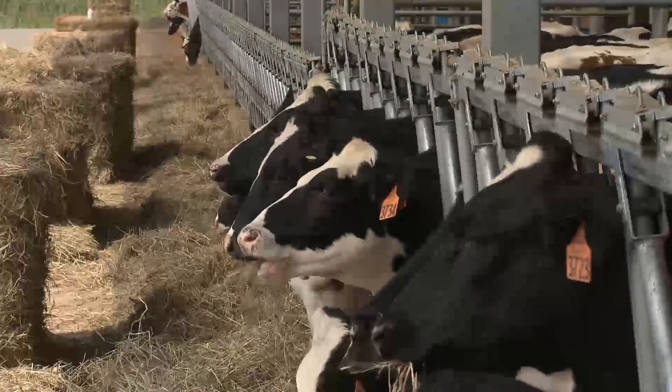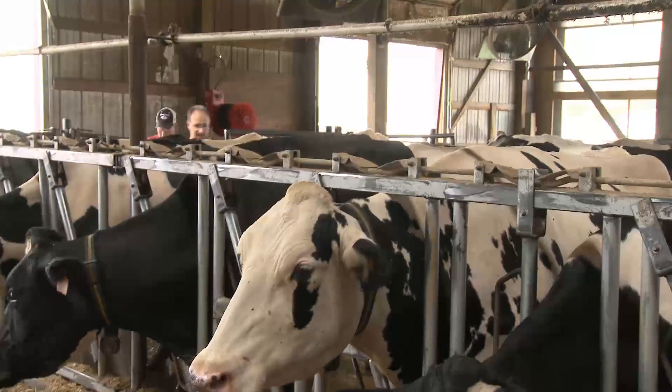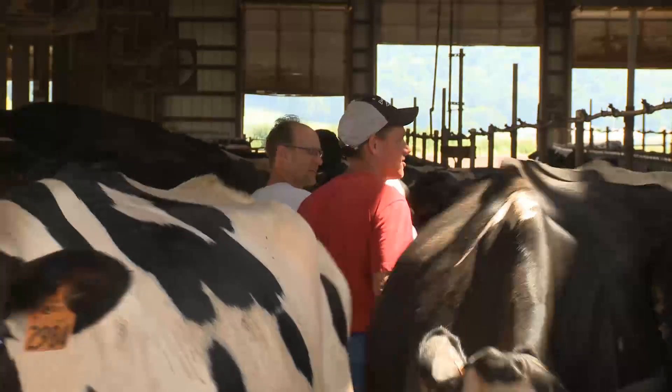We started genomic testing right from the beginning. The way we use it is we're trying to identify the weaknesses and strengths for those animals and try to come up with a complementary mating to fix the weaknesses and improve on the strengths.